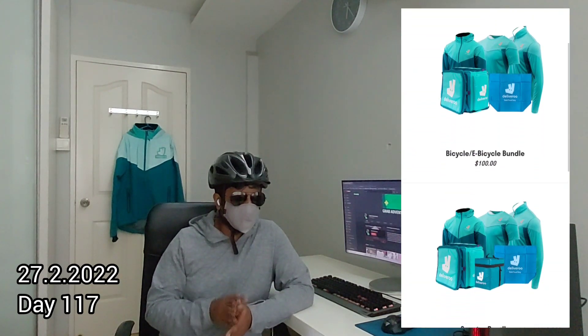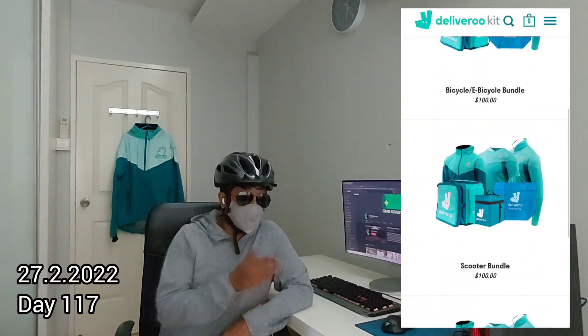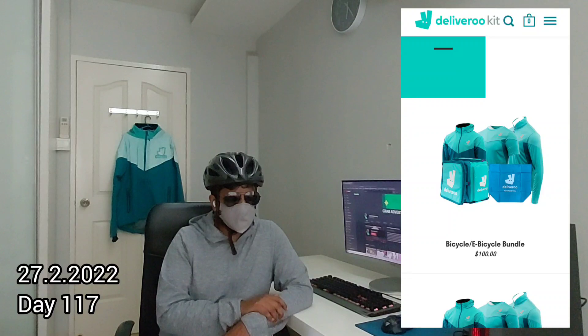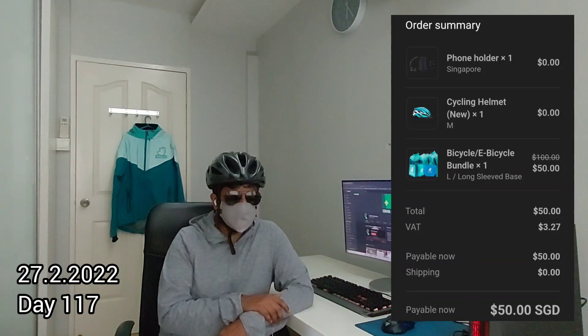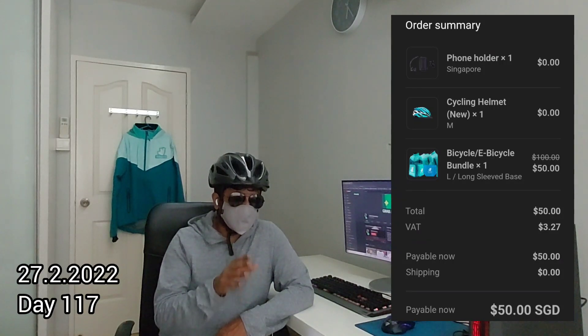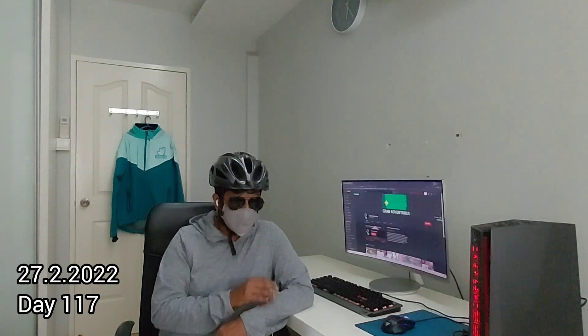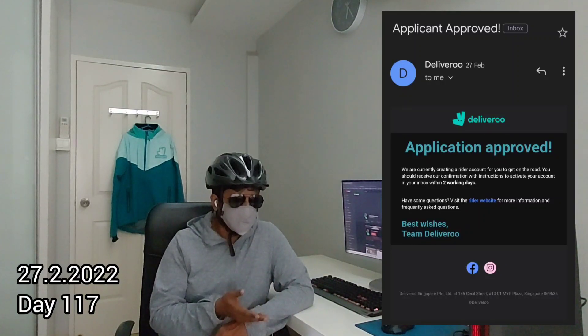When I visited the e-store for the first time I was required to create an account. I placed an order for the cyclist bundle, made payment, and received the acknowledgement a few minutes later. After I bought the kit, I received an email stating the application had been approved with instructions on activating my account in two days' time.